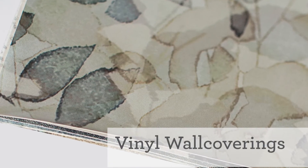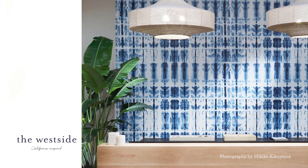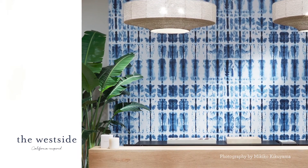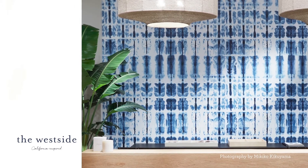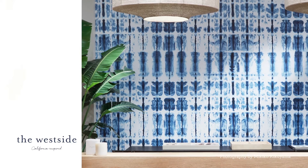Creative Matters offers custom PVC-free vinyl wall coverings in a variety of substrates printed with eco-friendly dyes. When we were approached by Janssen Goldstein for the West Side Project, a New York-based boutique with a laid-back California feel, we immediately went to our acrylic ink stash and played with Shibori dyeing techniques to get that elevated tie-dye look.